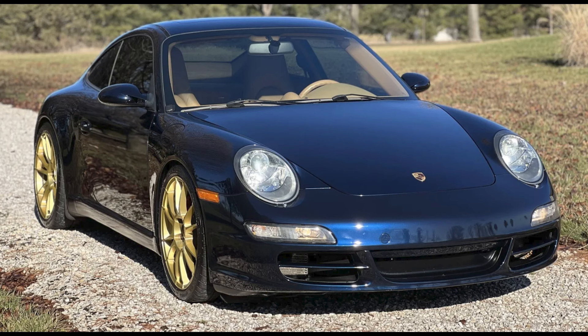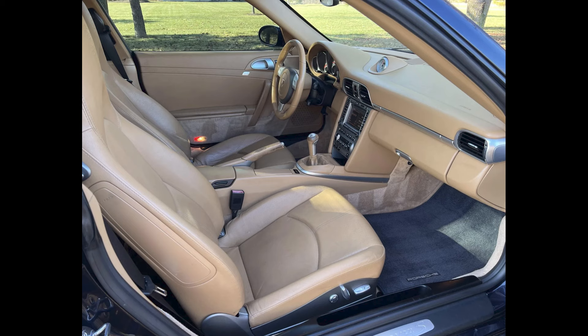A Midnight Blue 2008 911S Coupe with 102,000 miles sold for $39,750. Another sad, sorry sand trap — this was a little on the far end of fair.